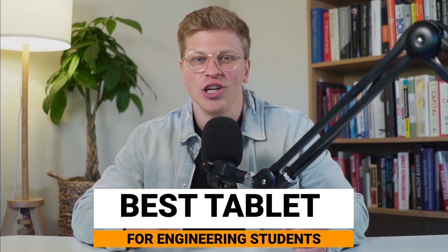In this video, we're tackling the best tablets specifically tailored for engineering students. While technology is constantly evolving, selecting the right tablet can significantly enhance your academic and practical engineering experience. Let's explore the top five tablets that promise to match the dynamic needs of today's engineering students. All products mentioned in this video are linked down in the description.